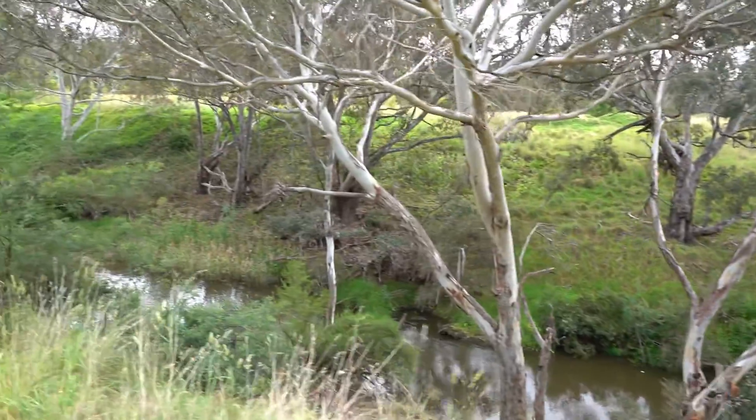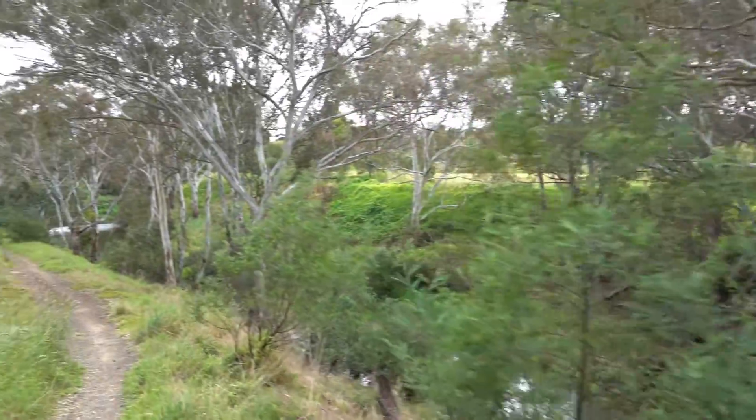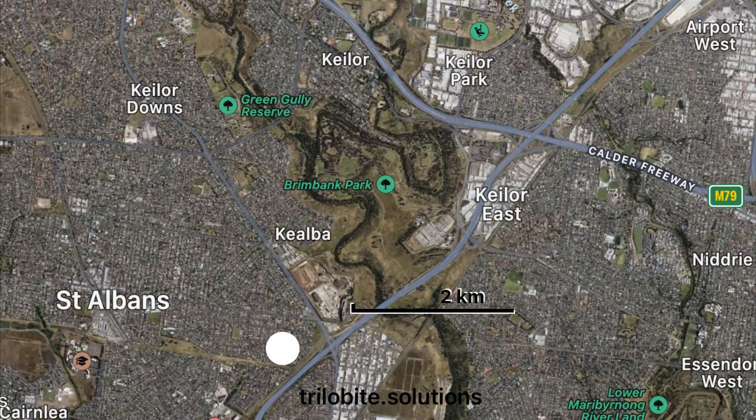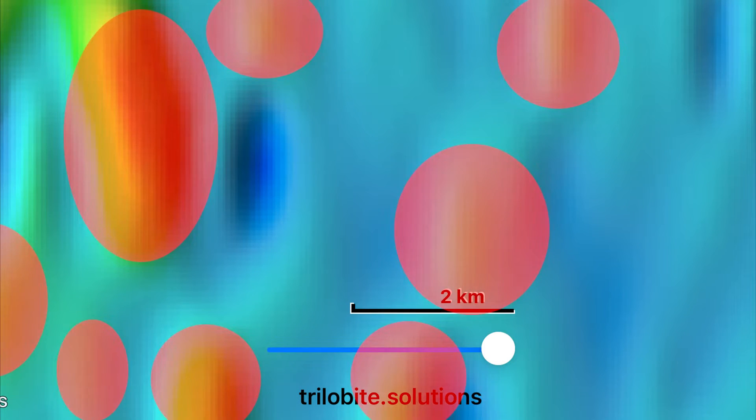The river I'm speaking about is called the Maribyrnong, and the Maribyrnong has cut right through the basalt and sedimentary rocks that you see here. Situated all around this area are the many volcanoes that erupted fluidic basalt within the past 7 million years, which flowed into the ancient iterations of the Maribyrnong and covered it, altering the waterways.